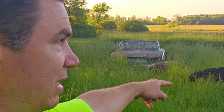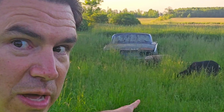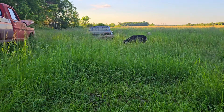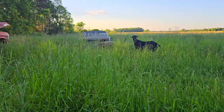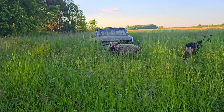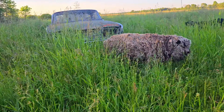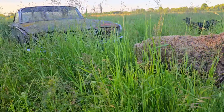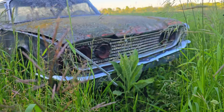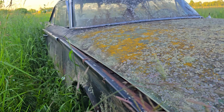Today we're gonna go check out this 1960 Ford Starliner sitting out here in the weeds. Come with me and let's check it out. Here it is. We call it the Swamp Monster because it's all crusty and grimy looking out here in the weeds. As we get closer you can see it's looking kind of cool. 1960 Ford Starliner.